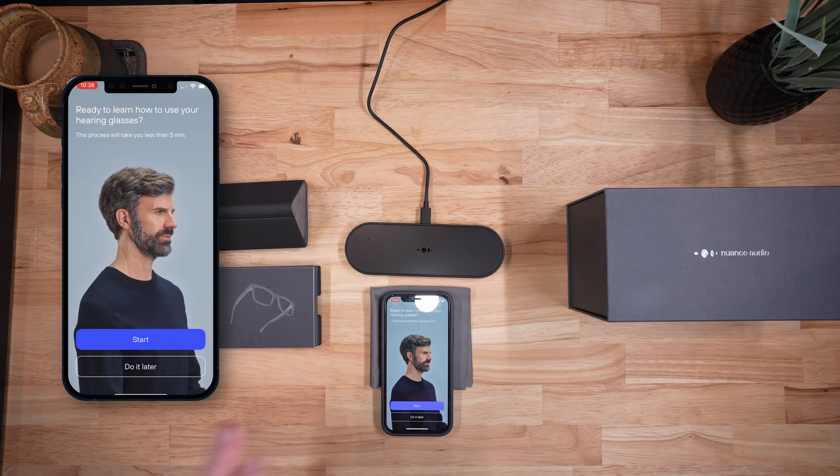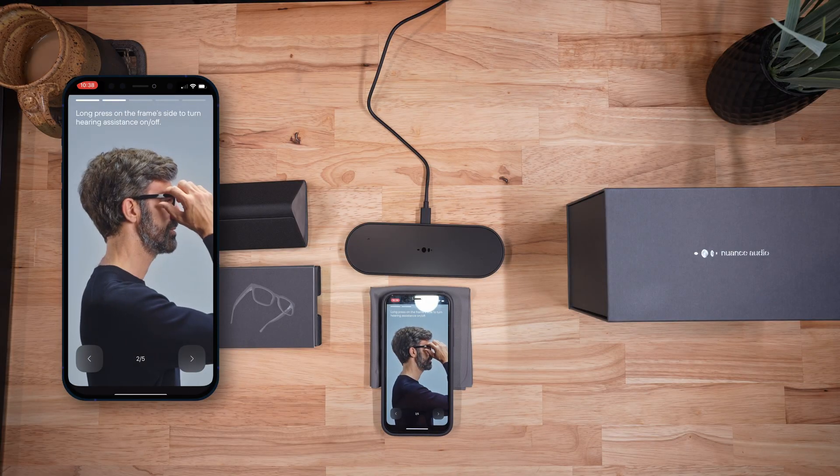Let's walk through the onboarding. The app asks you to comfortably put the glasses on your face, then practice turning them off and on with a long press of the same side button used for Bluetooth pairing. Nuance Audio glasses are preset-based over-the-counter devices, meaning they come preloaded with various settings you can switch between. When I press the button, it cycles between one, two, three, and four beeps, which are their four default programs. The app then asks you to calibrate the devices from your voice, which should help reduce the annoyance of your own voice when you speak.